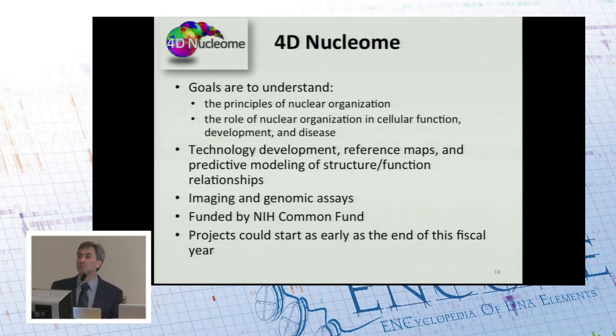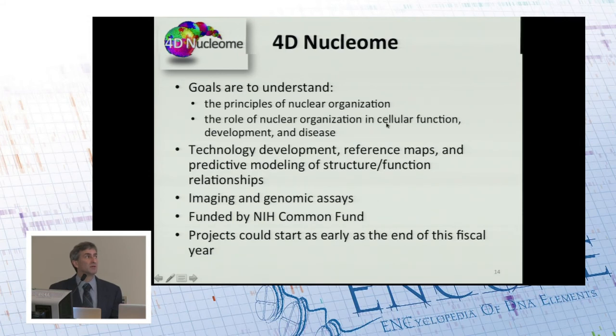The last project I'm going to tell you about is 4D Nucleome. This is brand new — so new that nothing is funded yet. The goals are to understand the principles of nuclear organization: why does the particular nuclear organization seen in a cell exist, and what does that organization tell the cell in terms of cellular function, development, and perhaps disease? A lot of this work will focus on technology development, some on reference maps, and also predictive modeling of how the structure and function of the nucleus are correlated. Historically there's been a lot of imaging work and more recently genomics work, and one idea is to bridge the vast gulf between the two. This is funded by the NIH Common Fund, and awards could start as early as the end of this fiscal year.